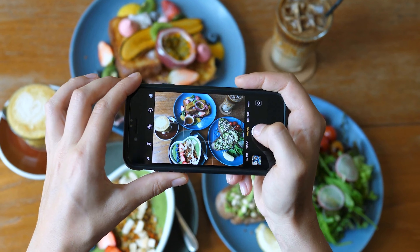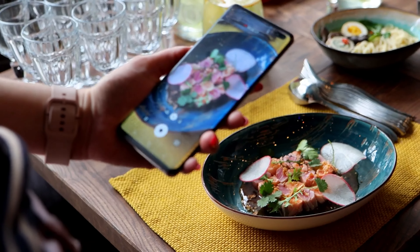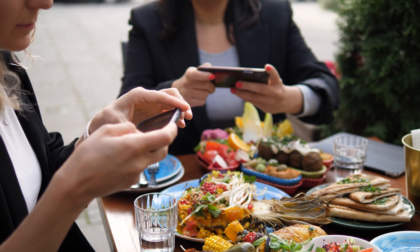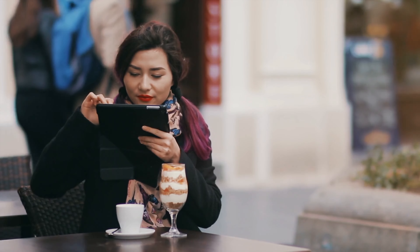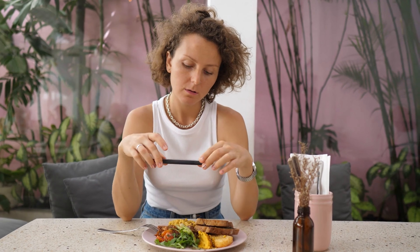Documenting your culinary adventures through photos or a food diary can help you relive those delightful moments and also share your experiences with others. It's a fantastic way to preserve memories of the tastes, aromas, and textures you encountered during your travels.